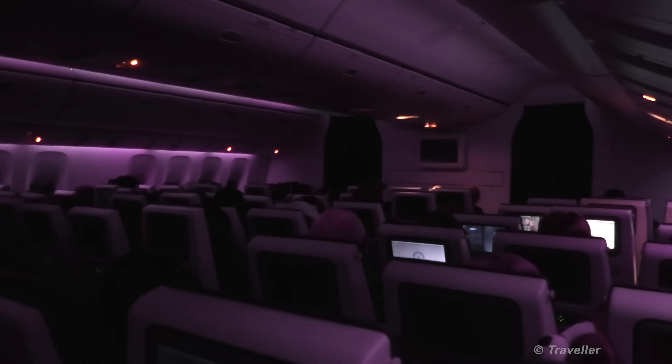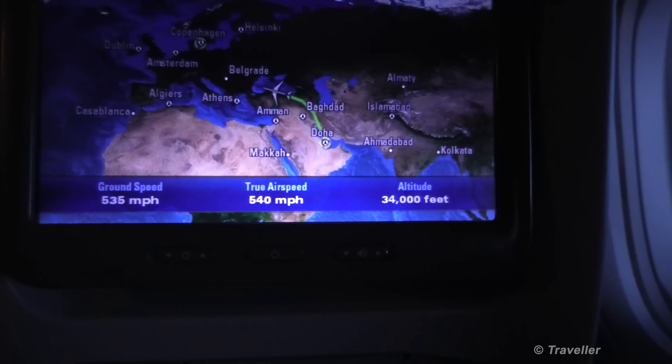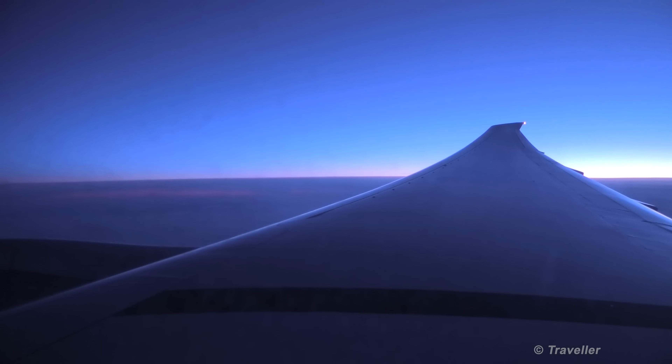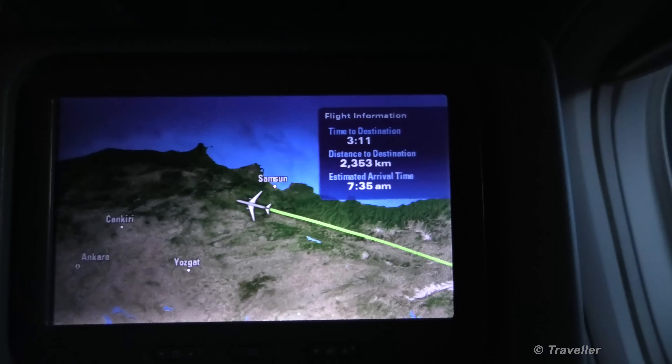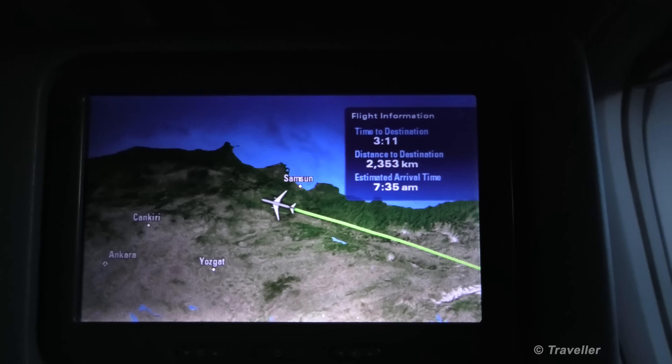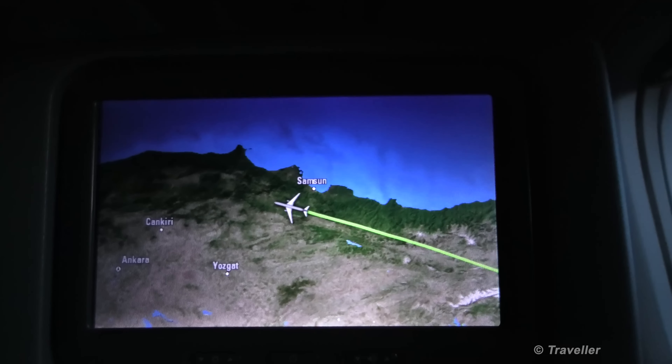A quick look at our outside view — it's getting lighter and lighter. We're still making our way north as the sun slowly rises on the horizon. Three hours and a little bit of minutes to go, 2,353 kilometers. Should be there at 7:35 in the morning.